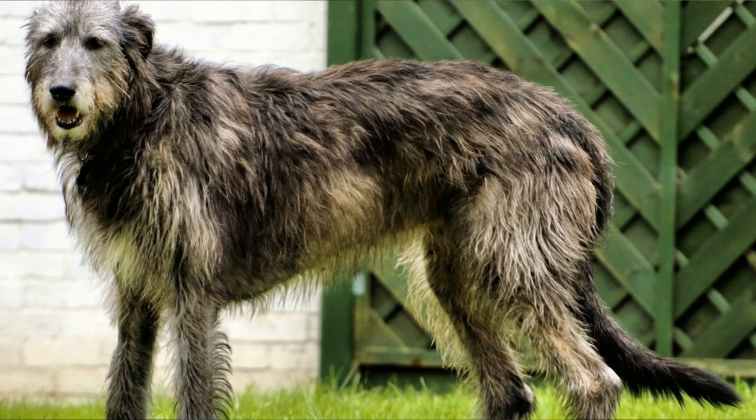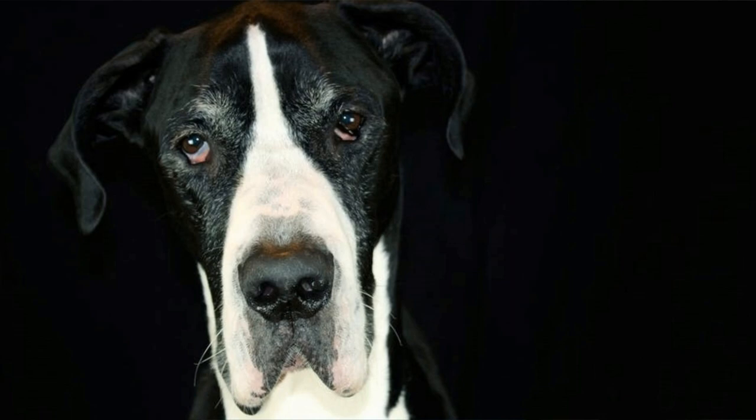The sad thing about both breeds is that they don't live very long. The Irish Wolfhound's lifespan is only six to eight years and the Great Dane's is seven to ten years. Both breeds are also prone to some diseases and health problems when they are older — very common for both is hip dysplasia, dilated cardiomyopathy, and bloating.